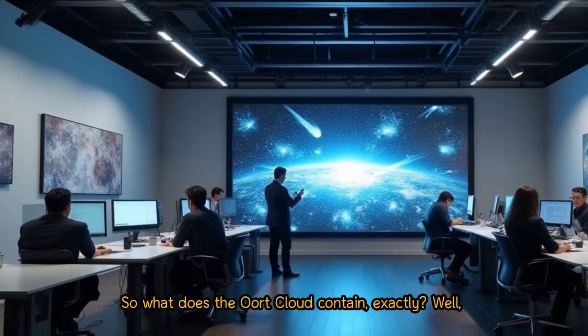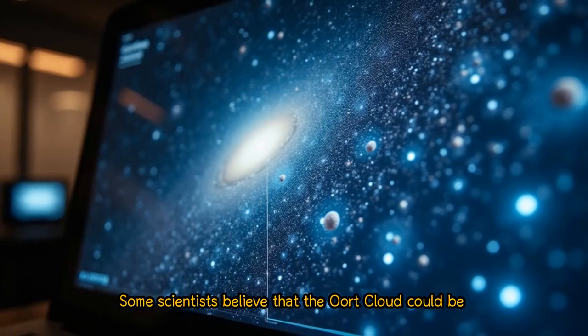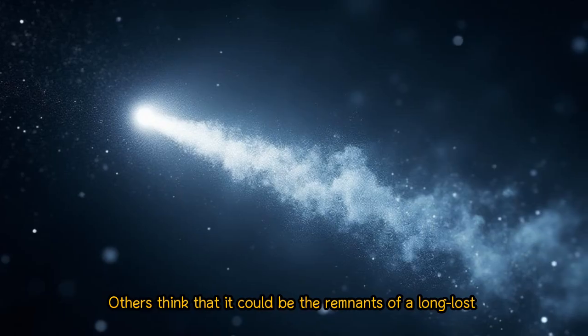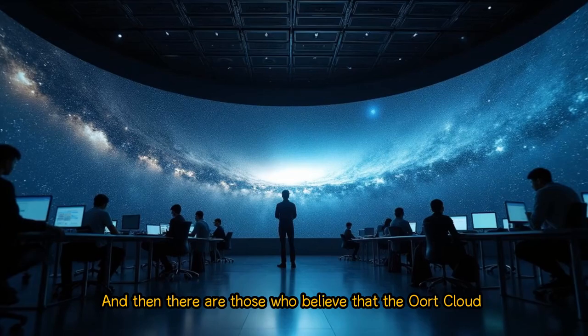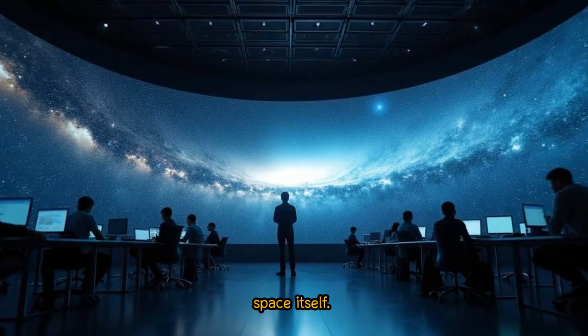So what does the Oort Cloud contain exactly? Well, the theories are many and varied. Some scientists believe that the Oort Cloud could be home to trillions of comets, just waiting for a gravitational nudge to send them hurtling towards the inner solar system. Others think that it could be the remnants of a long-lost planet, one that was destroyed in the early days of our solar system's formation. And then there are those who believe that the Oort Cloud could be a window into the very fabric of interstellar space itself.